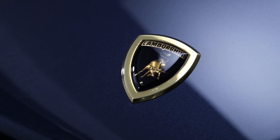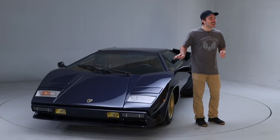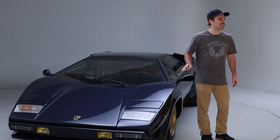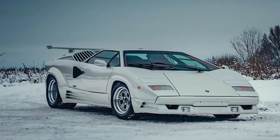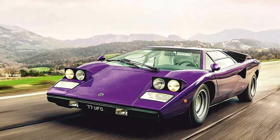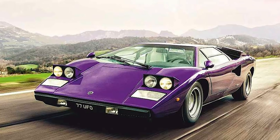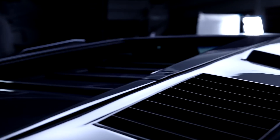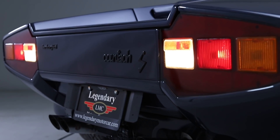Lamborghini built the Countach from '74 all the way to 1990, with a whole ton of different variations. This LP400S Series 2 is honestly my favorite version. I'm not a big fan of the 25th Anniversary — the obnoxious looking car with the huge flares and probably an extra thousand pounds of stuff. Everyone likes the stripped-down LP400 periscope car, but in my mind this car has just the right amount of flares so that you know at a glance this thing is a Countach.